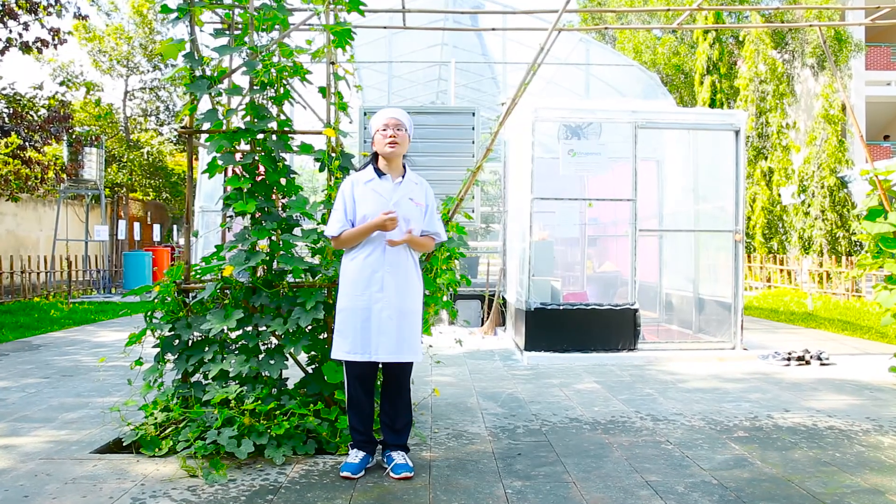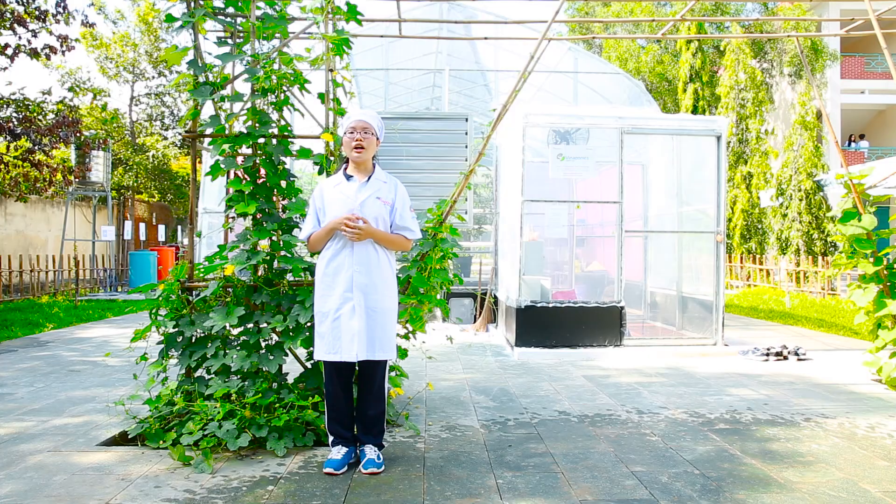Mô hình STEM Vinaponic của chúng em gồm một nhà kính để trồng cây thủy canh và nuôi cá sạch. Ngoài ra, để nhà kính hoạt động tốt, chúng em còn có các hệ thống hỗ trợ như xử lý nước, dự báo thời tiết và năng lượng sạch. Ở mỗi hệ thống có các chức năng riêng và được một nhóm bạn chịu trách nhiệm vận hành. Còn nhiệm vụ của em là xử lý các thông tin chung và vận hành cả mô hình STEM với sự giúp đỡ của giáo viên cố vấn.